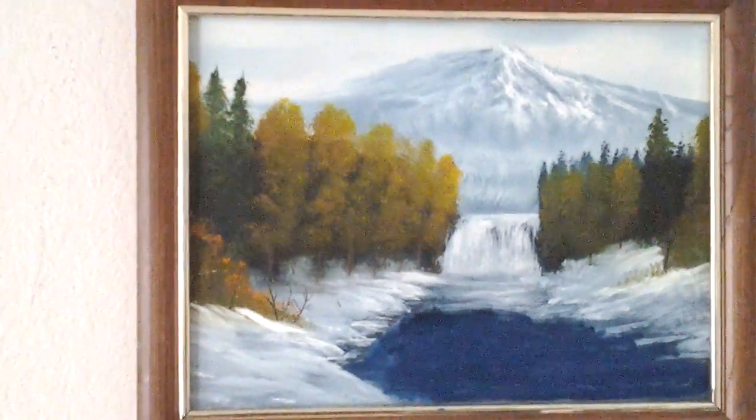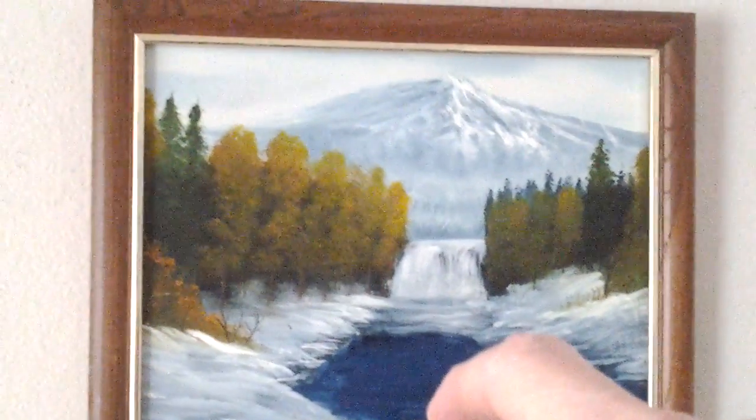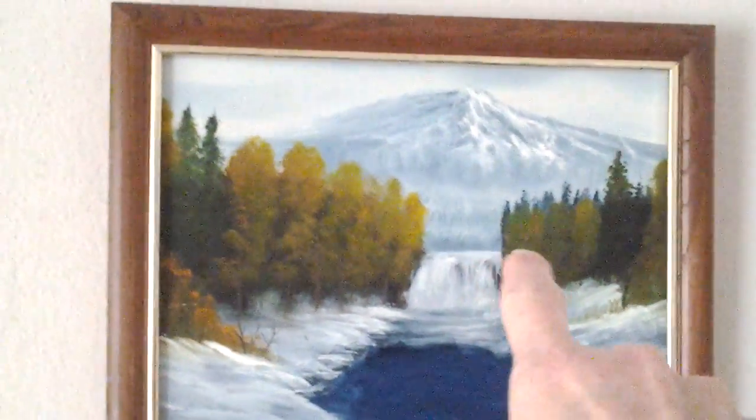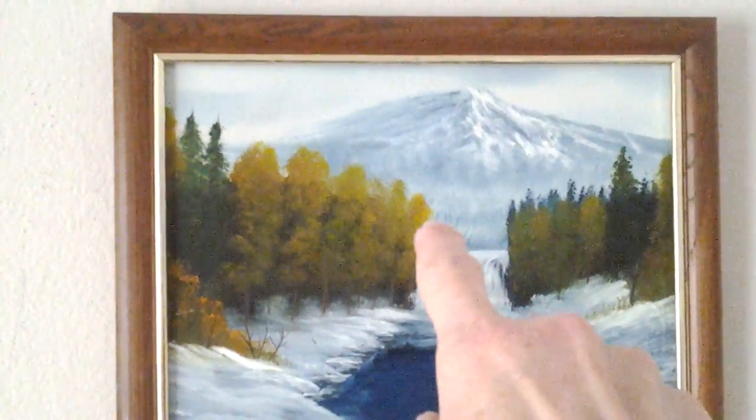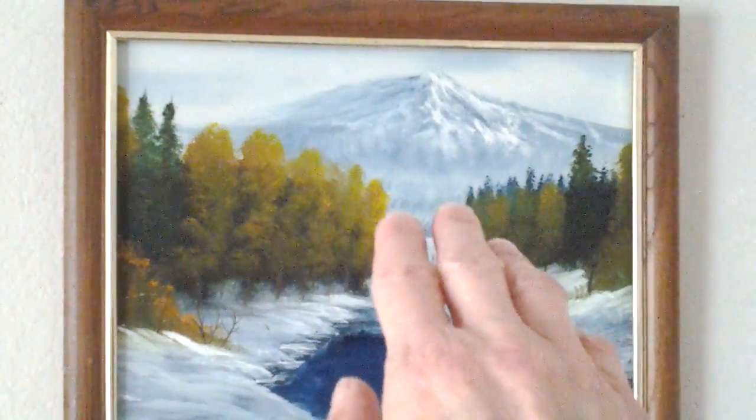Now, I'm going to show you some paintings that I did, and I'm going to save the best one for last. But here's one right there. I did that one back in 1990 sometime. But look how pretty that is.